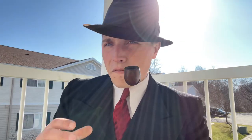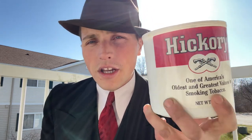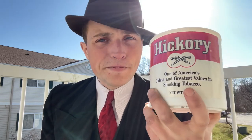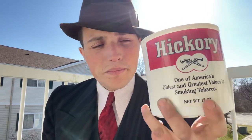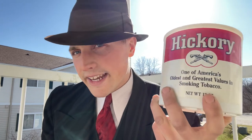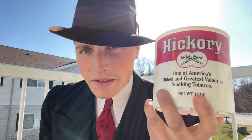I also got a few tins. The first one I want to show is Hickory, a Middleton blend. I'm not sure exactly how long it's been around, but probably decades from when Middleton was in its heyday. I've tried a few bowls of it and I'll have to do a review in the future. Very nice.